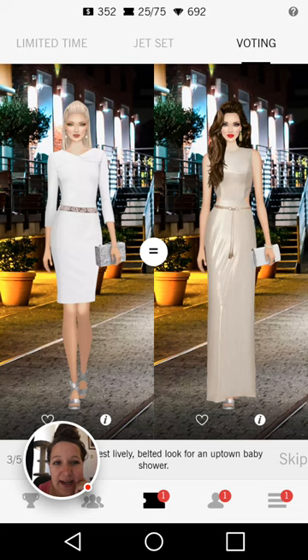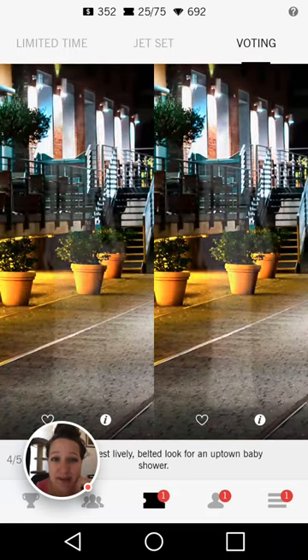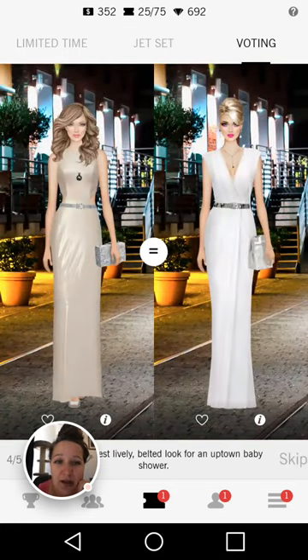Once again, here we have a floor length gown — I don't think that's what I would wear to a baby shower. I really love the left hand side look; it's a nice cocktail dress, her hair is done really nicely, and the belt does go along with the dress quite nicely. And two floor length gowns again, of course.